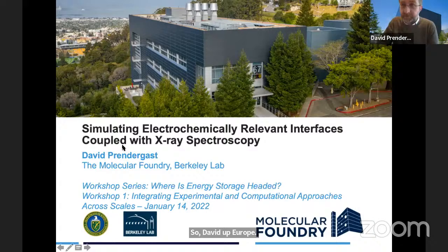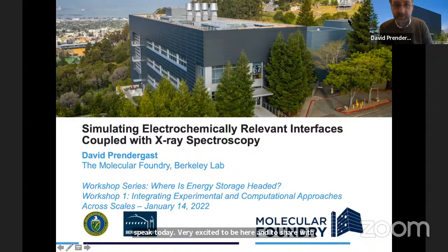Thanks very much, Emily, and thank you to the organizers for the invitation. I'm very excited to share my perspective on the future of energy storage — it's really nice to have a forum focused specifically on the integration of experiment and computational approaches. We're extending this continuation of increased complexity: you just heard about heterogeneity; now we'll talk specifically about interfaces — one dimension extending out from an interface — focusing on X-ray spectroscopy and simulations. This work was done at the Molecular Foundry, a national user facility for nanoscience. We work free of charge as a collaborative entity and welcome proposals for collaboration.